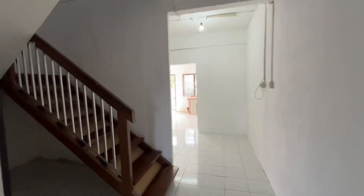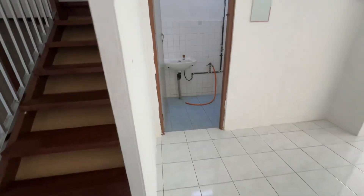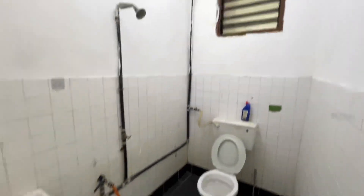There's one room downstairs, partition room, and then staircase here. This is a wooden staircase. One bathroom downstairs, one bathroom upstairs.